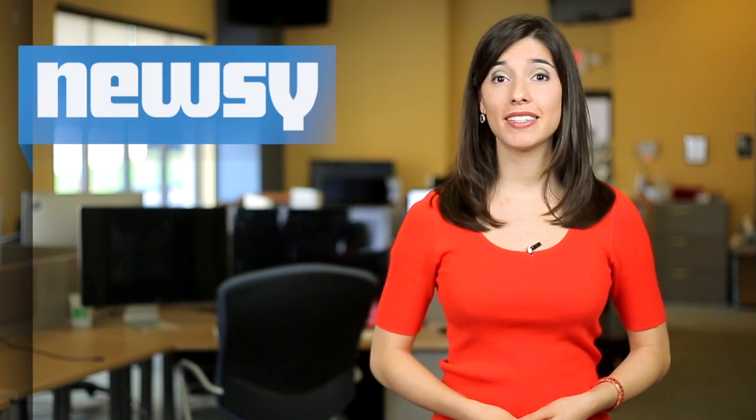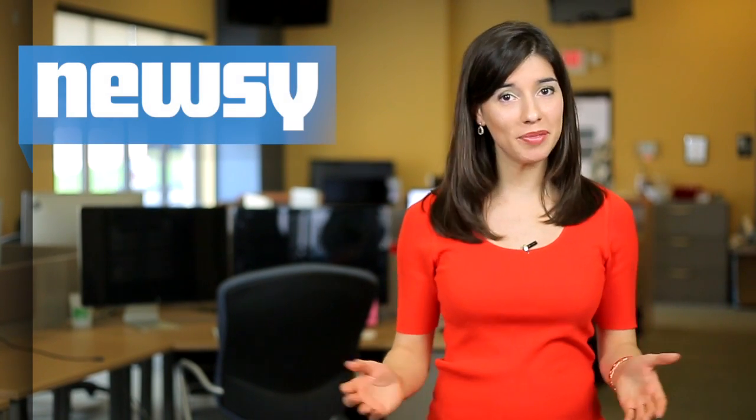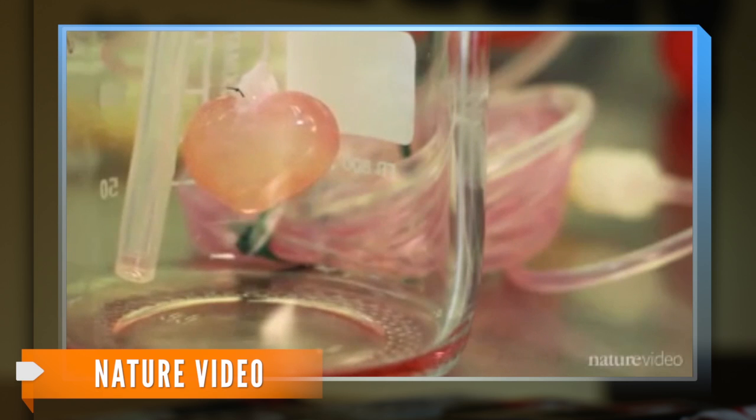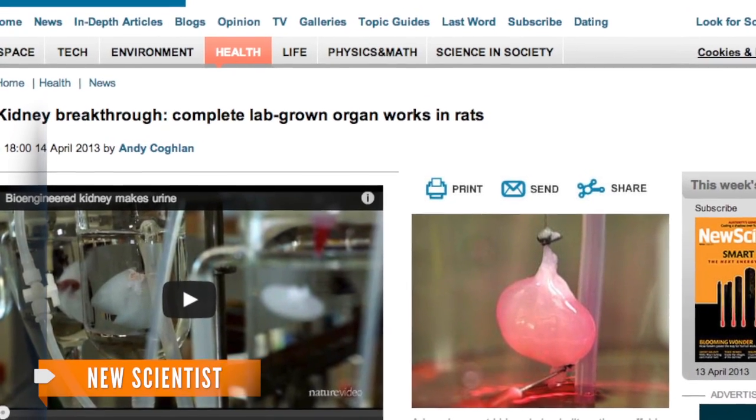Lead scientist Harold Ott describes his team's aha moment when the tissue started working. Ott said: 'These kidneys started to make rudimentary urine. In the last step of this experiment, as the ultimate proof of principle, we were then able to take these kidneys from culture and transplant them in an animal model.' And the kidney continued to work once inside the rat.